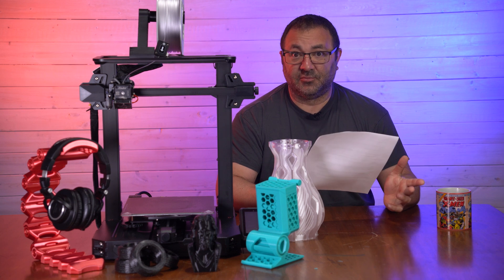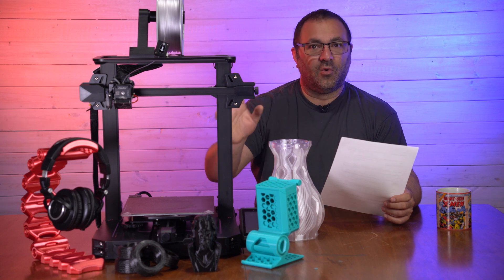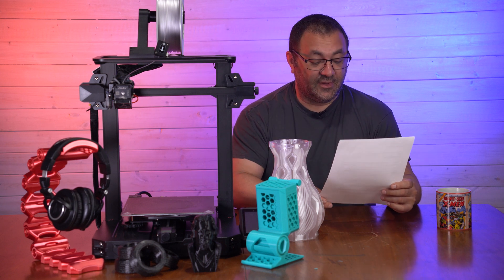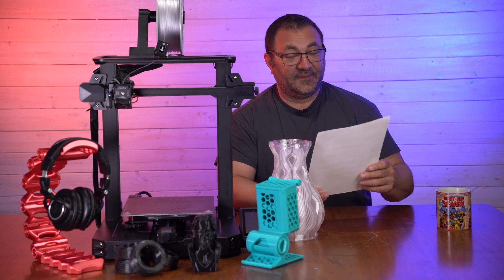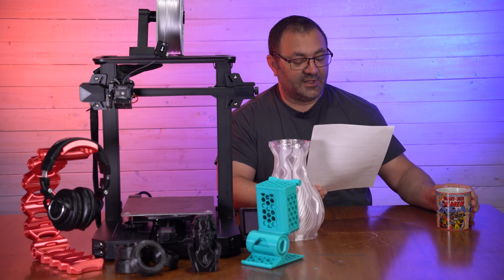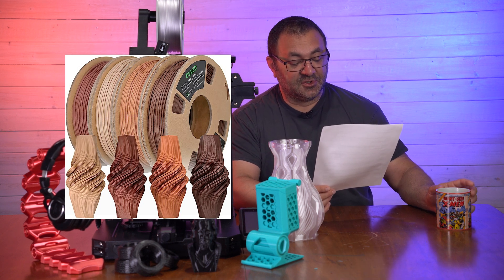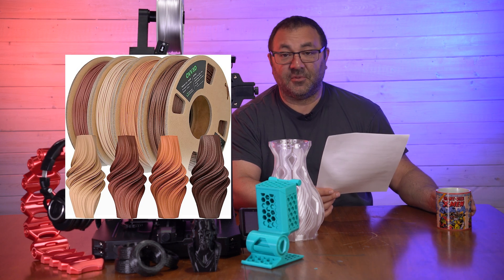There's also Elegoo water-washable gray in a 500-gram bottle for $15.99, down from $19.99. Resin is going to be expensive, but hopefully these price drops help. I didn't list all of them — there are many more, so click the links and look around. On to filaments — the Ove 3D wood filament bundle is pretty neat. I haven't printed with wood in a while, and it's a bundle of various wood-type filaments for $29.59, down from $36.99.